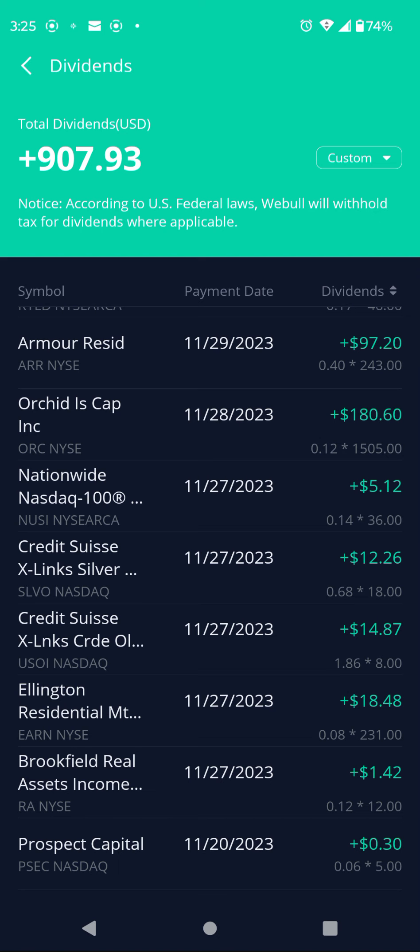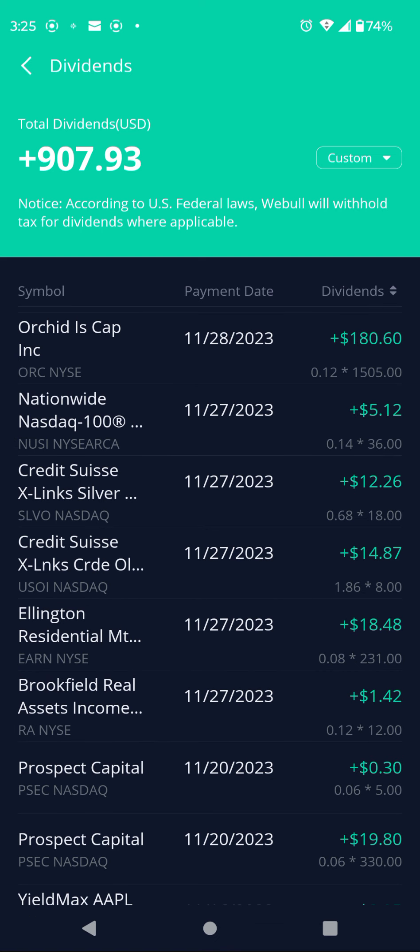Ticker ORC, Orchid Island, did a dividend cut last month. In October it paid $0.14 per share, and in September it paid $0.16 per share. They cut the dividend from $0.16 to $0.14 in September/October, and now you can see in November they cut it again to $0.12 per share. Got NOSEY at $0.14 per share, $36.